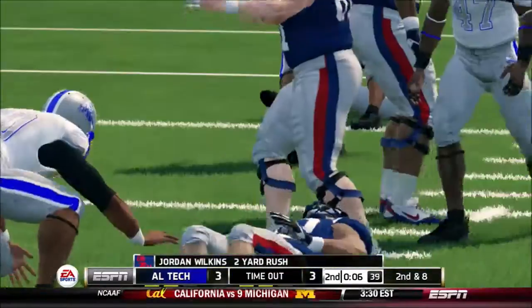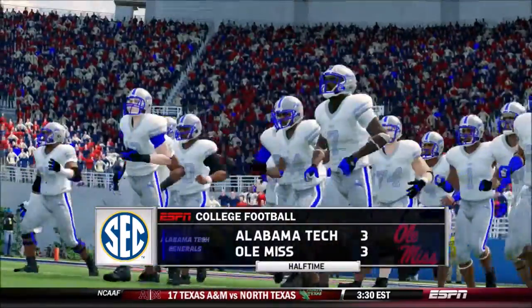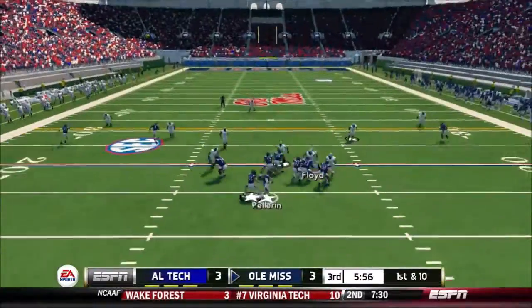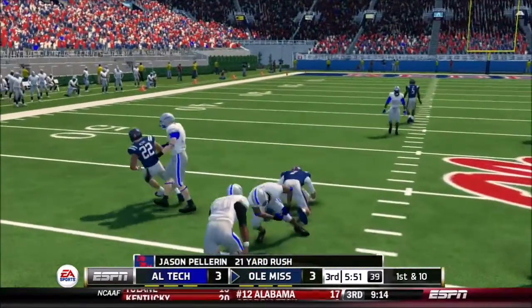Tackles at the 31-yard line, a yard and a half. And this one's knotted up at three. He's under pressure, he's out to the 30, and he's taken down at the 41-yard line.